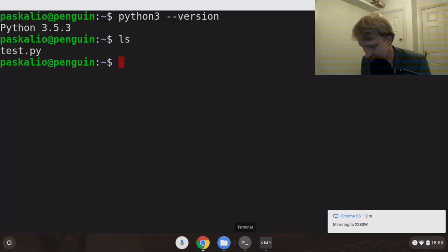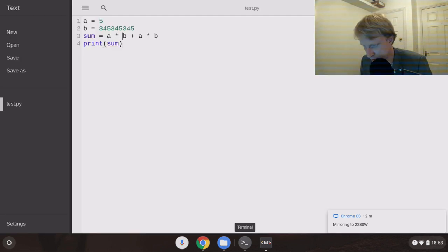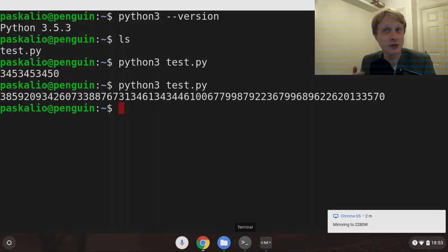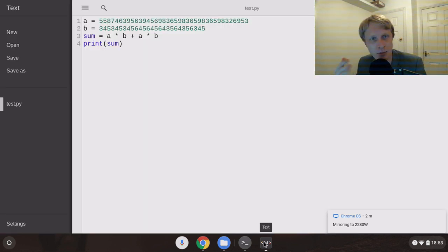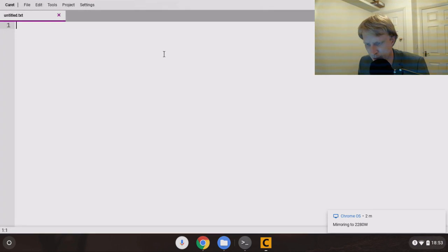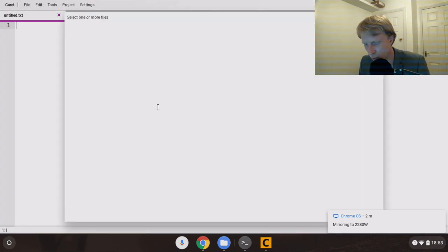So: a equals five, b equals something else, sum equals a times b plus a times b, and print sum. Control-S to save. If we go back to the terminal - look at this, I have the file named test and this is the result. You can code and run Python. There's another editor called Caret - it does the same thing but looks a bit better. Control-O is to open a file.